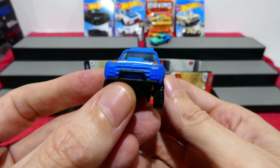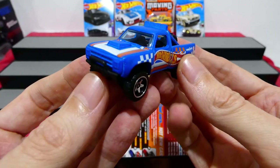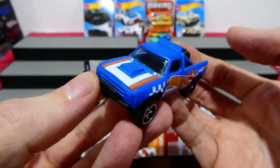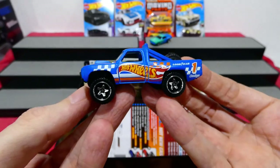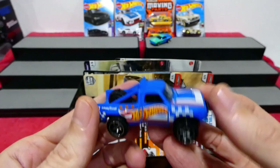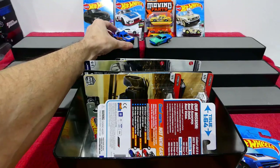It has the bull bar or bash bar on the front. No painted headlights but the casting itself looks really cool — we get a scoop as well, and spotlights on the roof. That is really, really cool. I do like that one a lot.